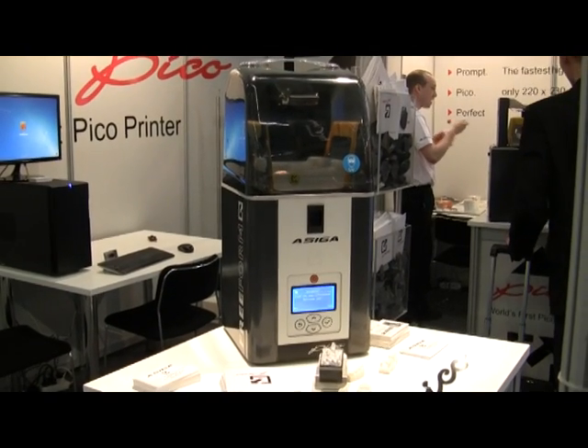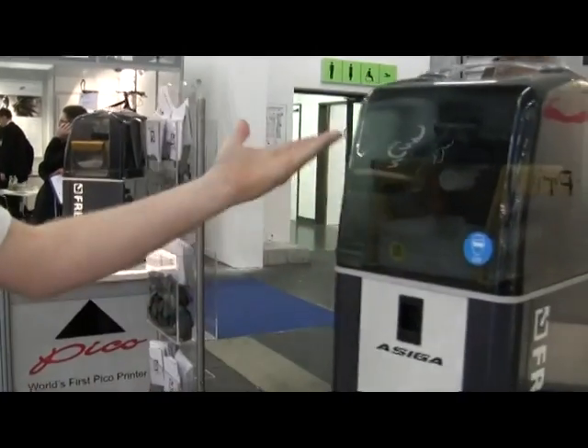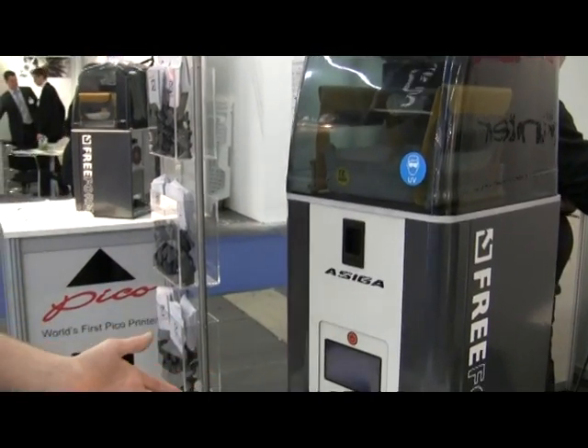Hi, I'm Jake Cousins and I'm here to tell you about the world's first desktop high-resolution 3D printer, the Freeform Pico from Ocega. As you can see here, this is a very small model. It doesn't take up any space on your desktop at all — you can sit this next to your computer.